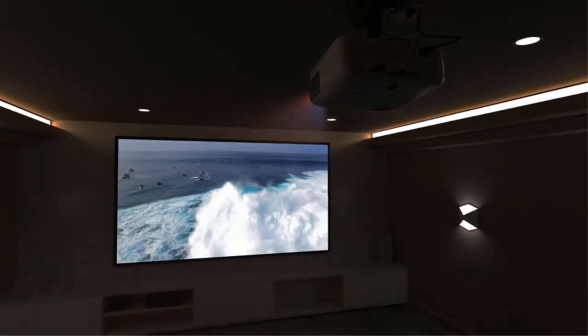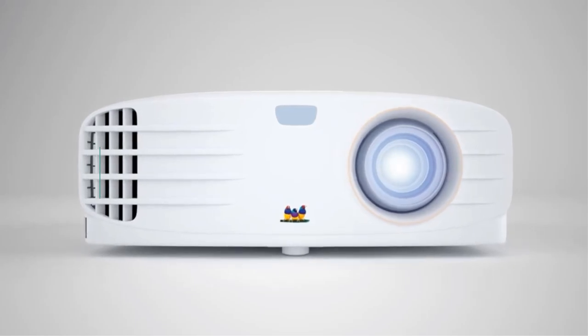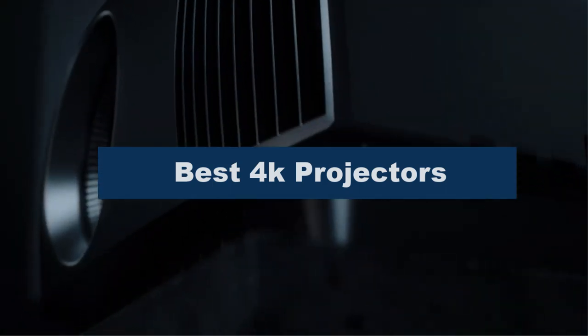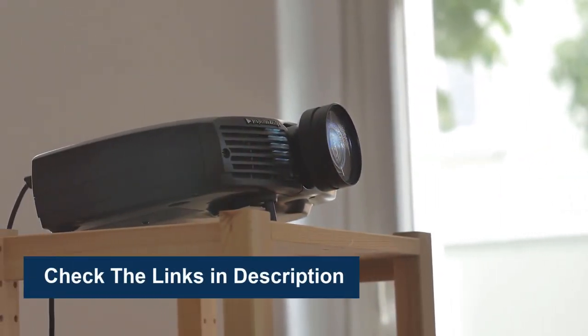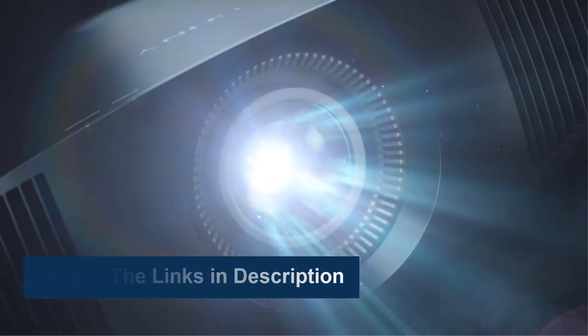4K projectors offer huge, ultra-high-resolution images for the ultimate movie night. In this video, we're going to review the top 5 best 4K projectors available on the market. We made the list based on their popularity, quality, price, durability, user opinion, and more. To see more information and the most up-to-date prices, check out the links in the description below.